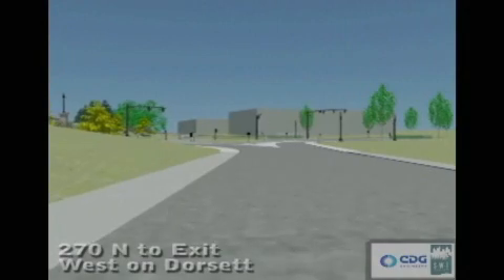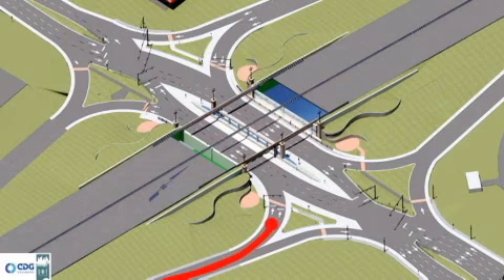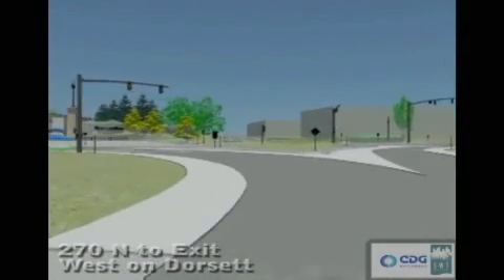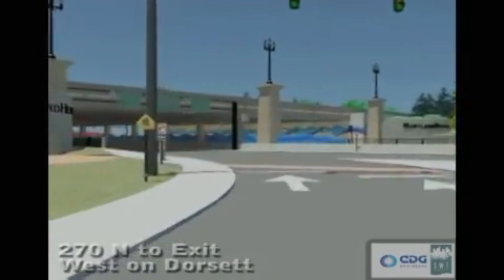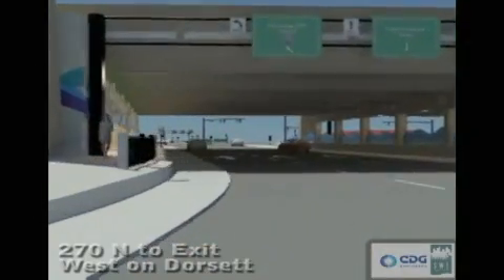This time, we will exit I270 in order to get onto Dorset Road. Drivers exiting the interstate will follow this route once arriving to the DDI. We're leaving I270 northbound and we're on the exit ramp, planning to head west on Dorset Road. The light is green, and as we move forward, drivers will enter Dorset Road on what is traditionally known as the wrong side of the road.